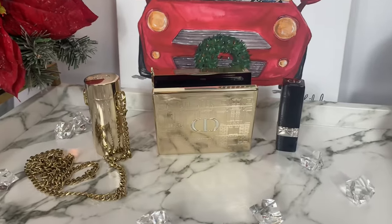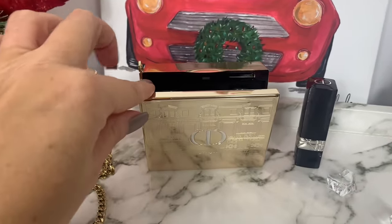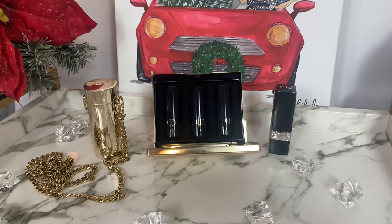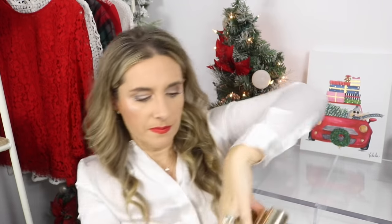Another makeup gift idea is the Dior Minidor holiday lipstick set. I did a dedicated video on this with swatches and everything. It is so beautiful — not only does it house your lipsticks, you can also pop out the interior and use it as a little clutch. It comes like this with a beautiful strap you can wear over the shoulder, or remove the strap and use it as a clutch. It also comes with a full-size lipstick in shade 862, a beautiful red.